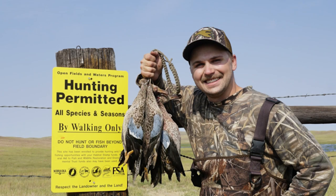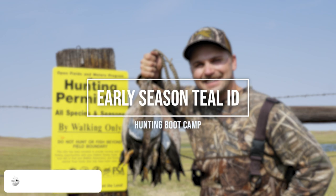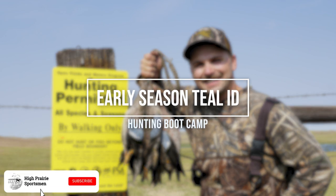What is going on guys? Welcome back to another hunting boot camp. Today I'm talking early season teal ID tips. If you have early teal season in your state, you're going to want to pay attention and watch this video.